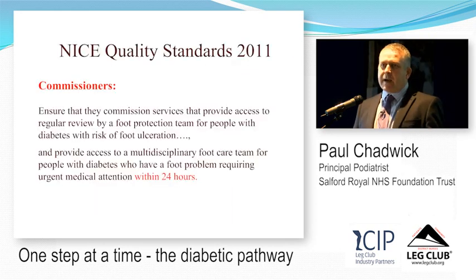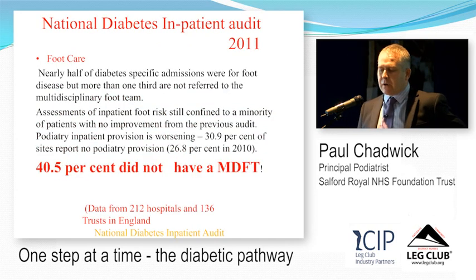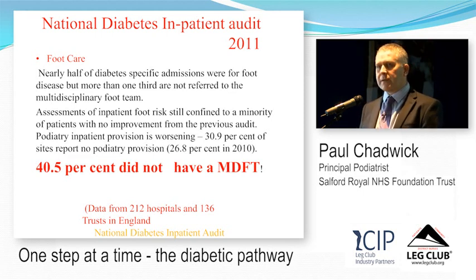Red flags — ulceration, swelling, heat, pain, redness, any new discolouration — should be referred to an MDT. All patients with urgent diabetic foot problems should be seen by an MDT within 24 hours. In 2011, only 40% of areas had an MDT; that has since risen to around 70%, but 30% of the population still don't have access to an MDT. You need to work out locally what you're going to do with new ulcerations and new problems.